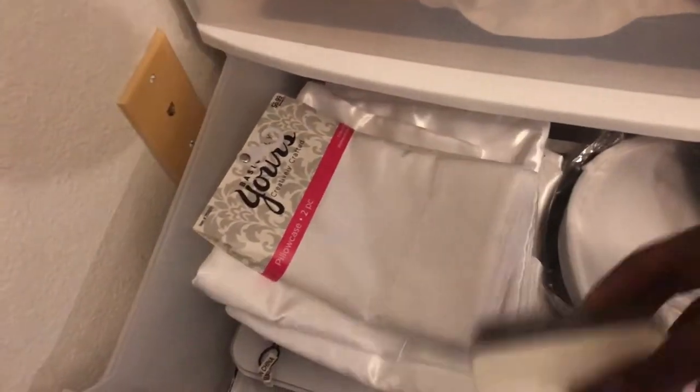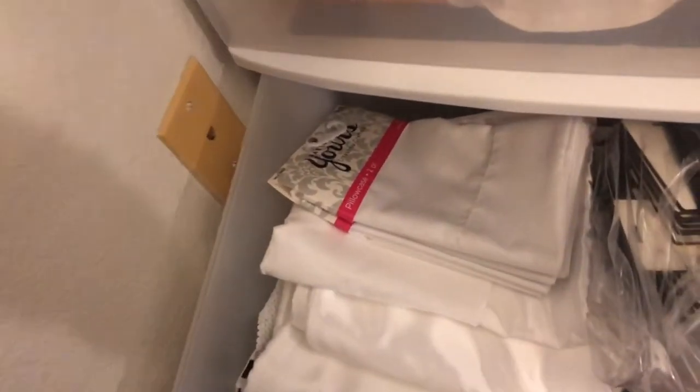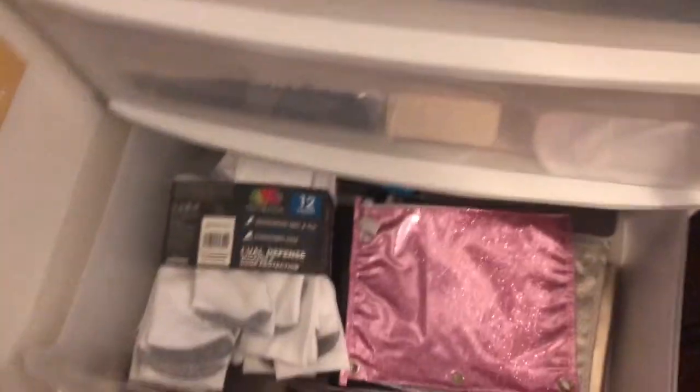Down here are my sublimation blanks and tags — fans, pillowcases, mouse pads, makeup bags, all kinds of stuff. I keep them covered in white to prevent dust. I also have extra materials down here that I can use vinyl on, and I'm well stocked with sublimation supplies.